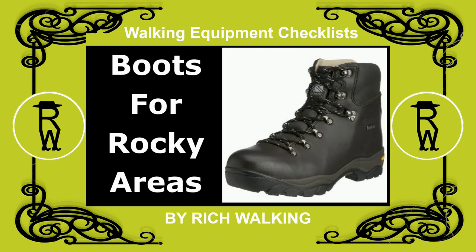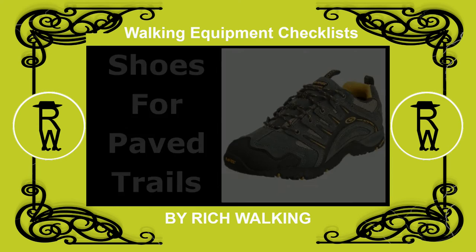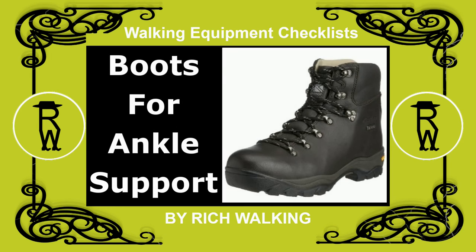Options include walking boots for rocky areas, walking shoes or trainers for paved trails, or robust walking sandals for hot, dry climates. Many walkers wear walking boots whatever the terrain, for the ankle support.